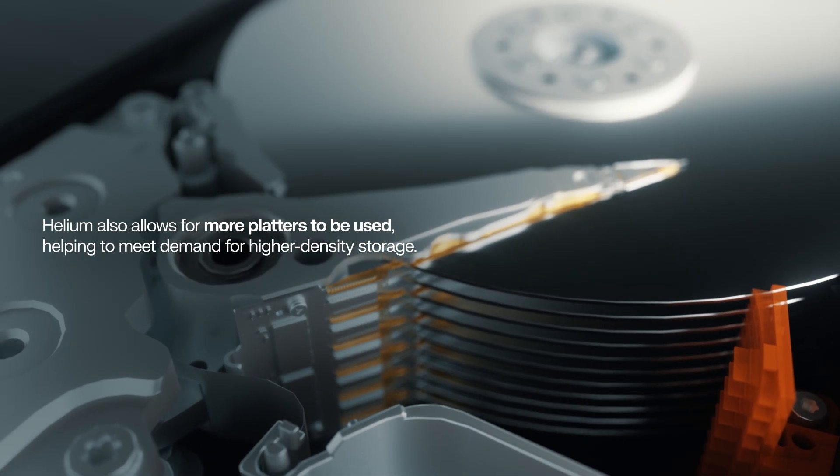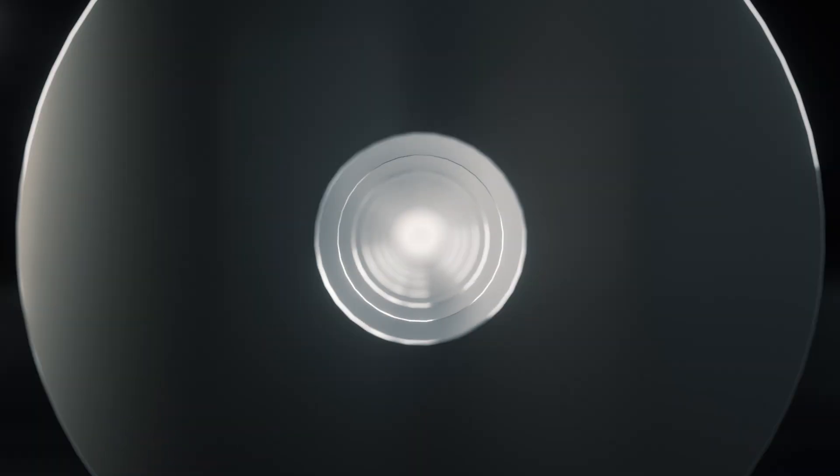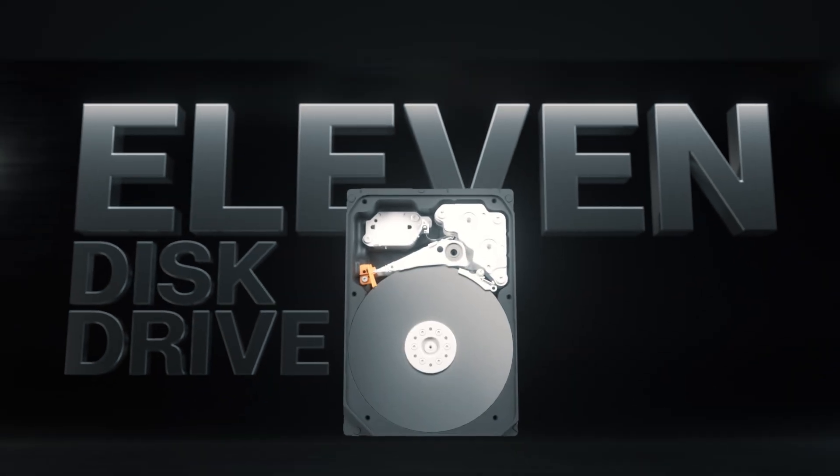Thanks to Helioseal, platter count has risen steadily over the last 10 years, from 7 disks in 2013 to a world's first 11 in 2024.